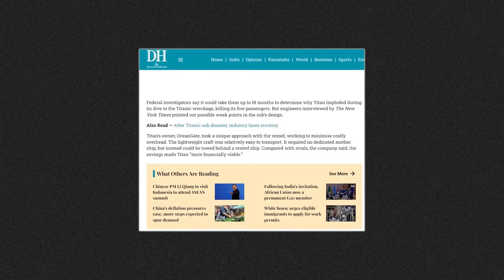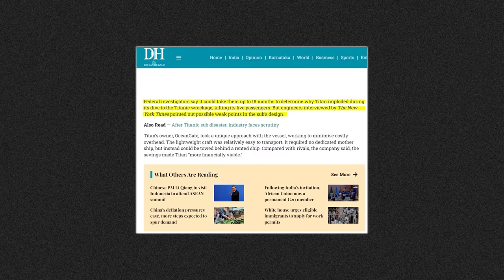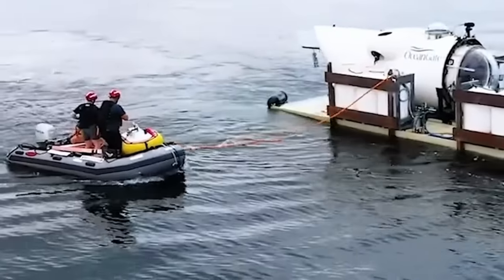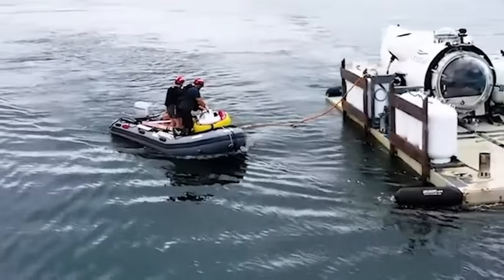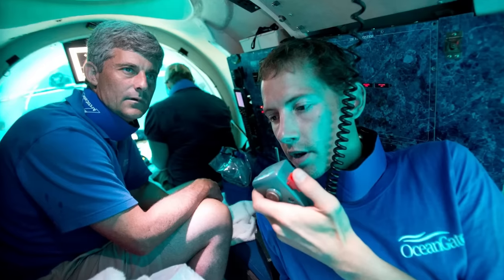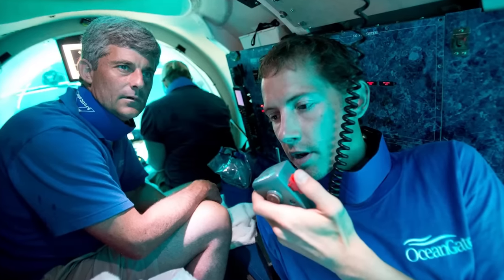There is nothing definite right now. Federal investigators say it could take up to 18 months to determine why the Titan imploded. But according to several engineering experts, the OceanGate disaster was far from a surprise — it was a disaster waiting to happen. For over five years, they had been raising alarms about the Titan's design flaws, and when that wasn't working, filed complaints to the U.S. government as well as OceanGate, pleading for CEO Stockton Rush to put a halt to his lofty ambitions — all to no avail.